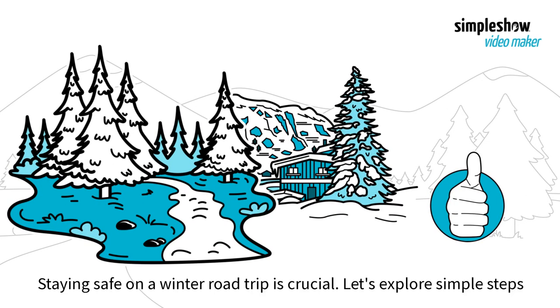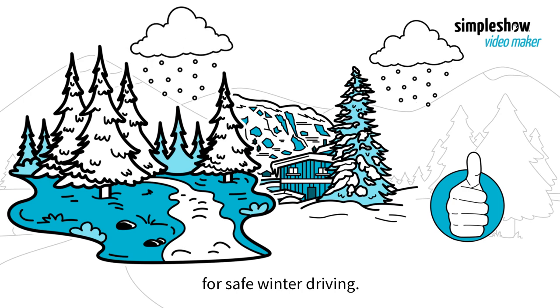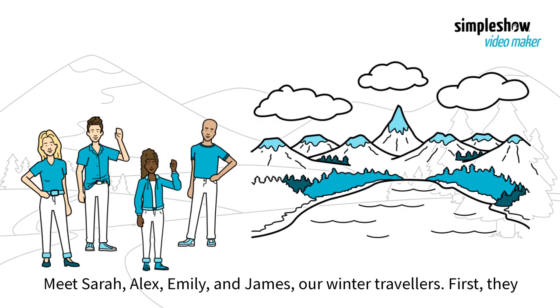Staying safe on a winter road trip is crucial. Let's explore simple steps for safe winter driving. Meet Sarah, Alex, Emily, and James, our winter travelers.